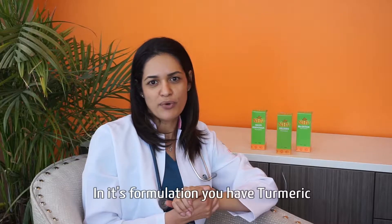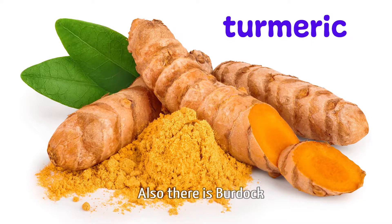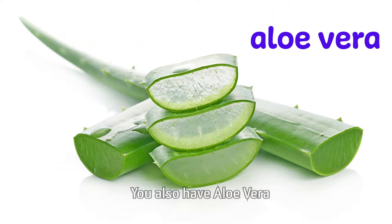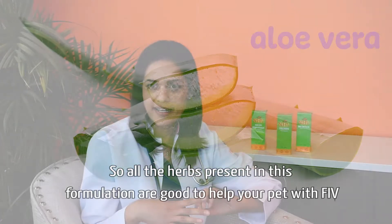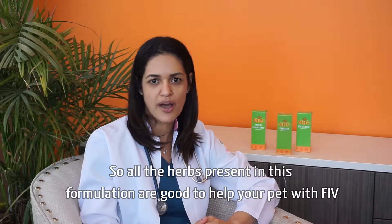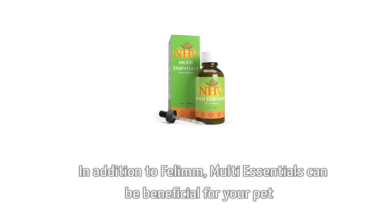In its formulation, we have turmeric, which is very well known for its anti-inflammatory properties. There is also burdock, which has many anti-viral properties. We also have aloe vera, which will help the immune system of your pet. All the herbs present in this formulation are good to help your pet with FIV.